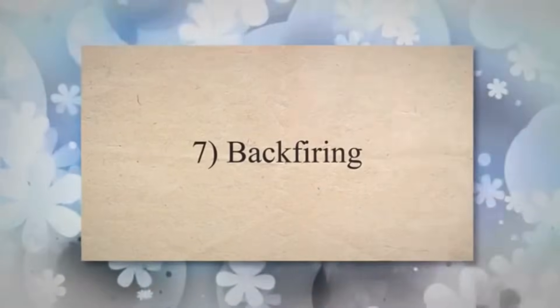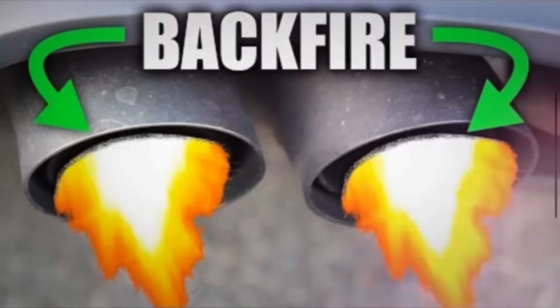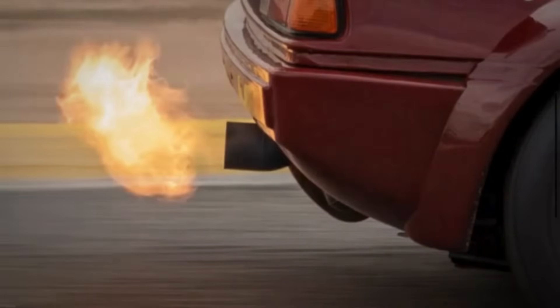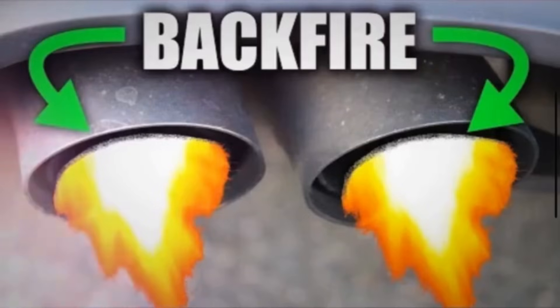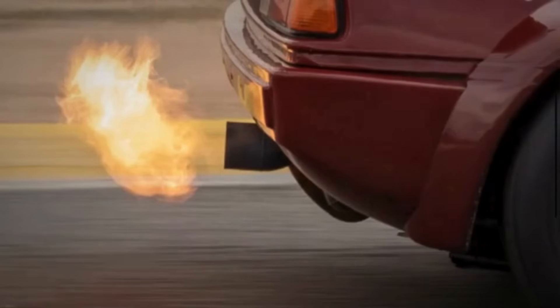Symptom 7: Backfiring. Backfiring can occur when the combustion process is not synchronized correctly. A malfunctioning crankshaft position sensor can cause misfires, resulting in unburned fuel entering the exhaust system. When this unburned fuel ignites in the exhaust, it produces the characteristic popping sound associated with backfiring.